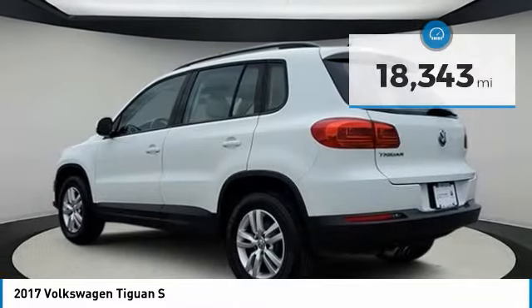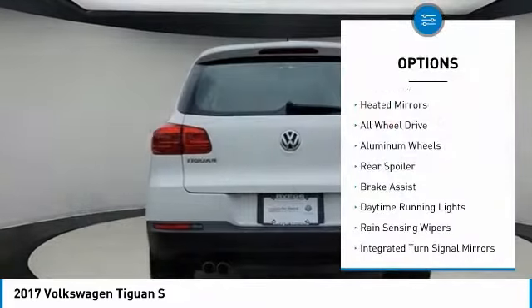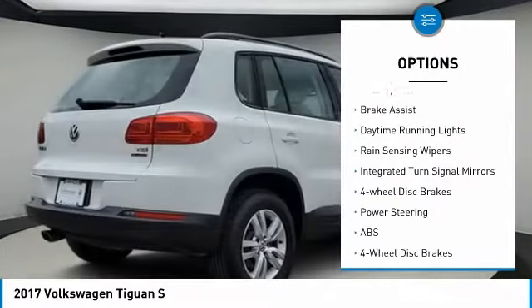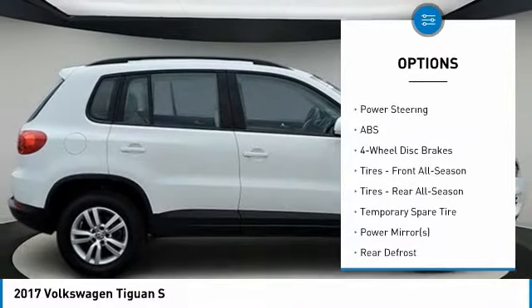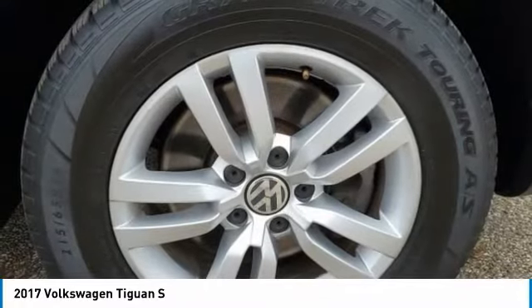Here are some of this vehicle's great options: turbocharged, heated mirrors, all-wheel drive, aluminum wheels, rear spoiler, brake assist, daytime running lights, rain-sensing wipers, integrated turn signal mirrors.